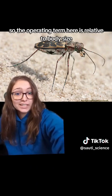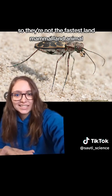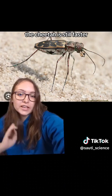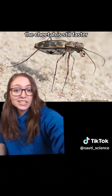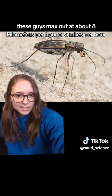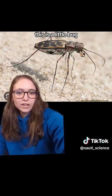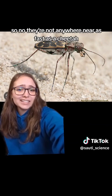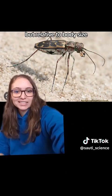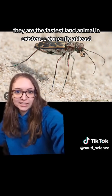The operating term here is relative to body size. So they're not the fastest land animal overall — the cheetah is still faster. These guys max out at about 8 kilometers per hour or 5 miles per hour, which is not very fast. But again, this is a little bug, so they're not anywhere near as fast as a cheetah, but relative to body size, they're the fastest land animal in existence, currently at least.